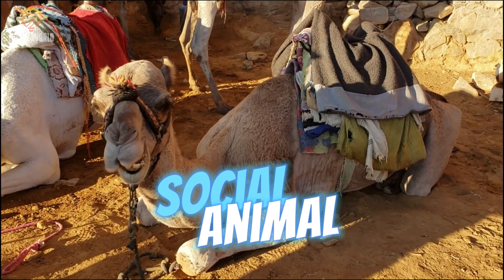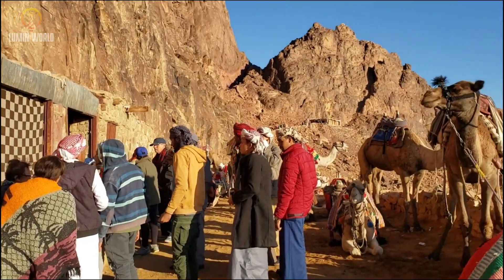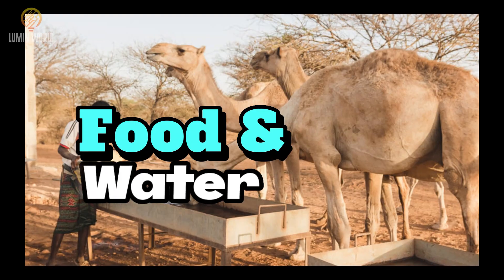Camels are social animals and often travel in herds, forming what is known as a caravan. This not only offers them protection against predators but also promotes the sharing of resources, such as finding food and water.